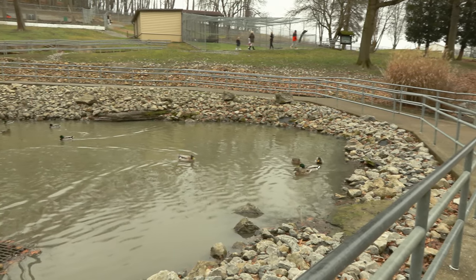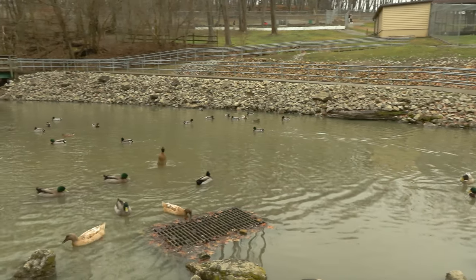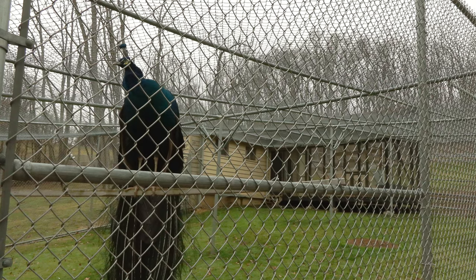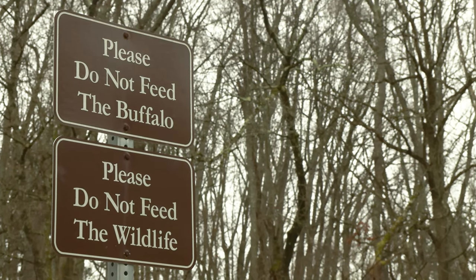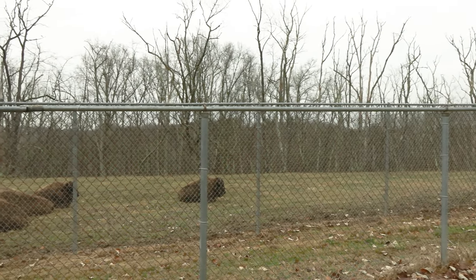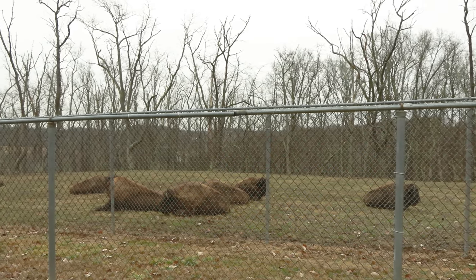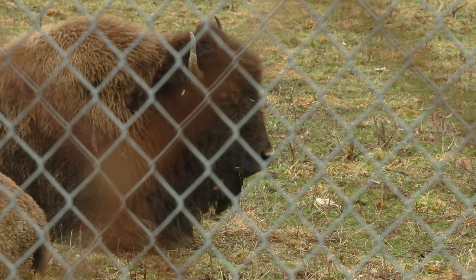There are ducks swimming in the pond, a couple of peacocks in an enclosure, and maybe you'll even find the buffalo enclosure. You may have to hike a bit to see these buffalo though, as they're usually hiding further up in the enclosure. But if you do, you'll get to see one of the greatest highlights of South Park.